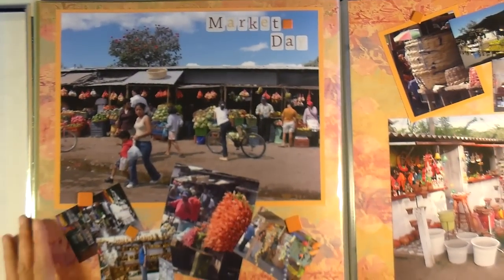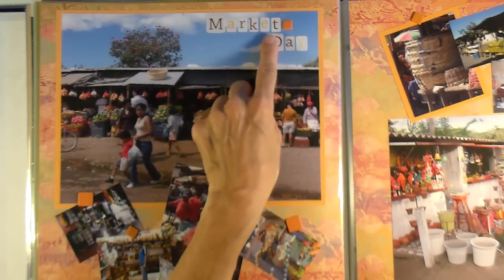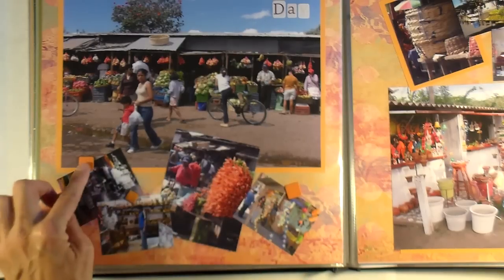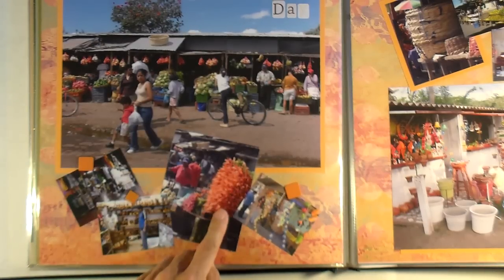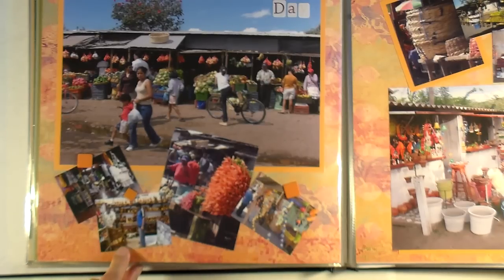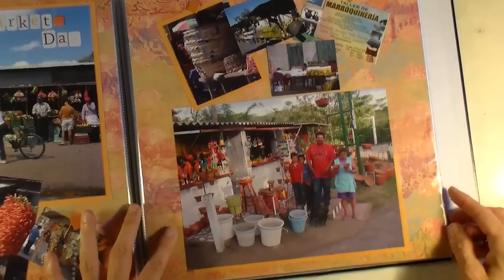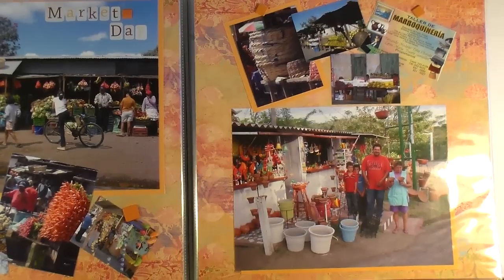Another double page spread of some of the markets that we went to — I combined different markets all in this spread. I have some tile letter stickers, a square brad, one large matted photo, and then a row of photos down here with more square brads on top. I kind of pulled the orange and red out of this because of all these stacks of carrots and stuff. My hubby is there buying a rocking chair — we still have this rocking chair. Then there are some more markets and a business card from one of the markets, more of these square brads, another photo with just a little matting on the corner, and just showing some of the people there with their different crafts.